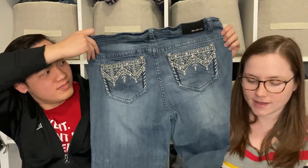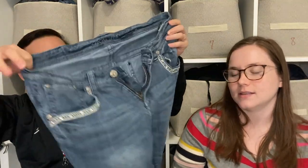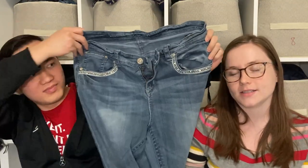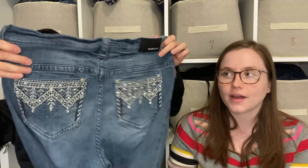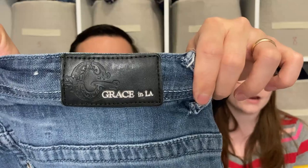Here we have a pair of jeans by the brand Grace in LA, which I didn't know anything about, but I picked them up because they have bedazzled pockets. I love picking up Miss Me and Rock Revival jeans, so I figured these might be similar. They aren't as desirable as those brands — kind of a lower tier — but I think we can sell these for at least $20.